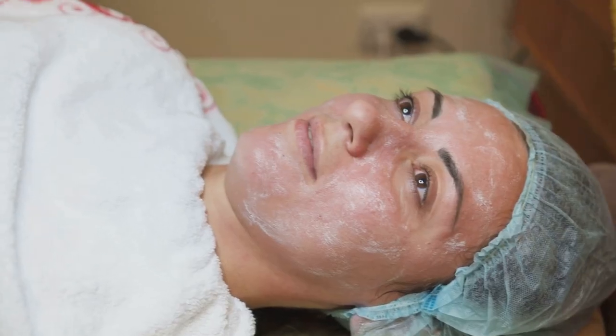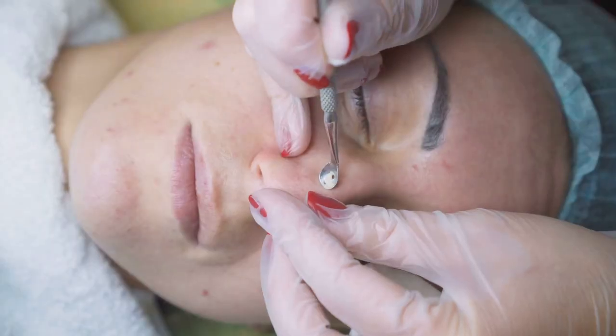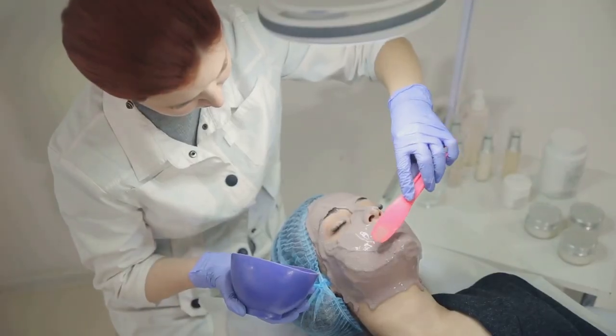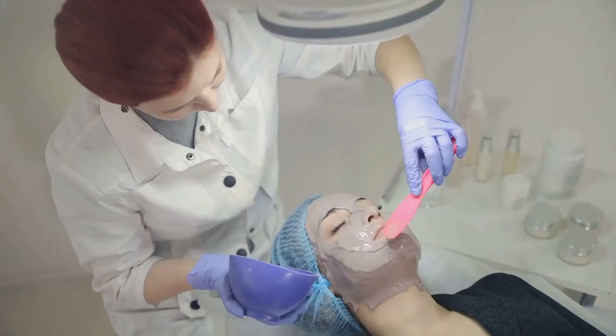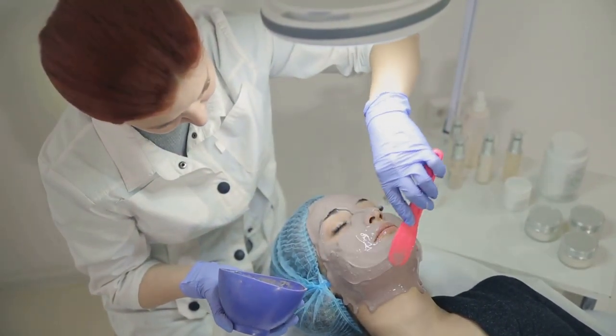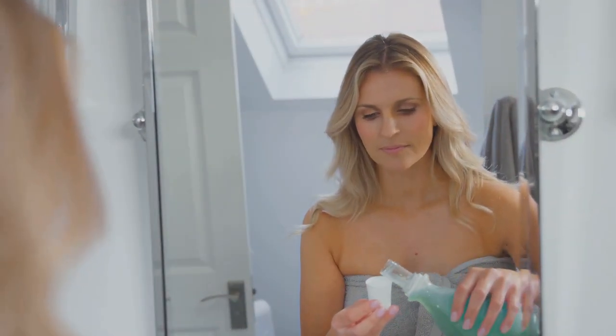Acne treatments often contain ingredients like benzoyl peroxide or salicylic acid, which fight acne-causing bacteria and unclog pores. Apply a thin layer of acne treatment to affected areas after cleansing and exfoliating. Spot treatments are great for targeting individual pimples. Remember, be patient — acne treatments can take time to work.